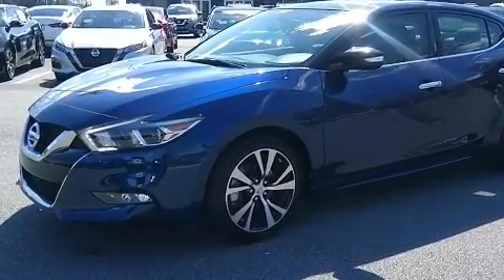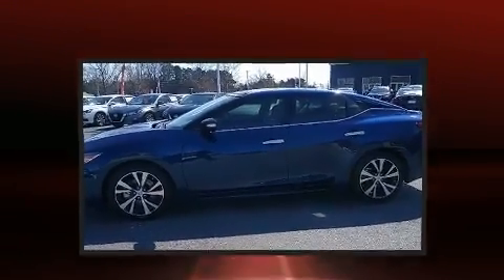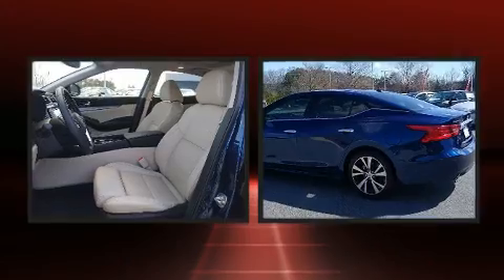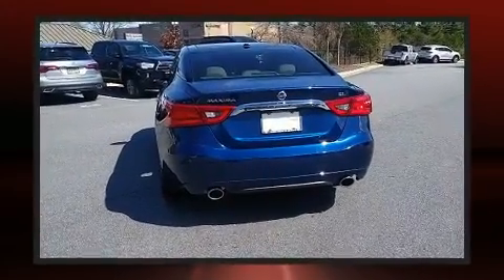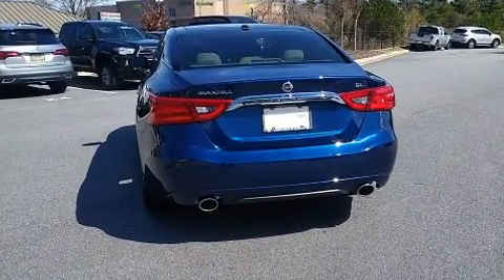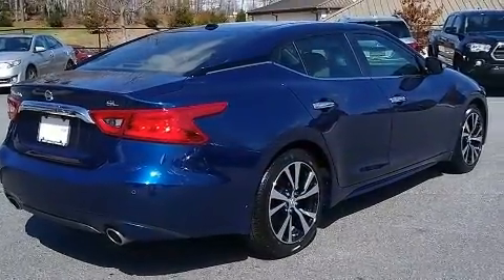It's equipped with tons of terrific amenities, but it won't break your budget. Like heated seats, power moonroof, blind spot sensor, and power seats. Enjoy your favorite music via the stereo system, which includes a CD player with MP3 capability, and 11 speakers yielding maximum audio versatility.